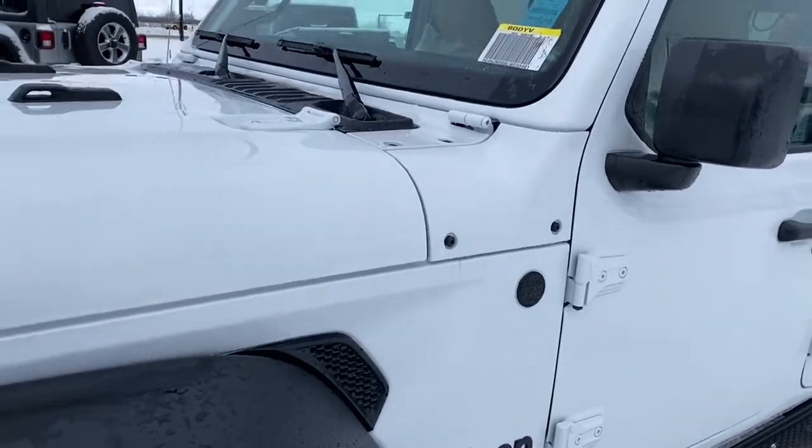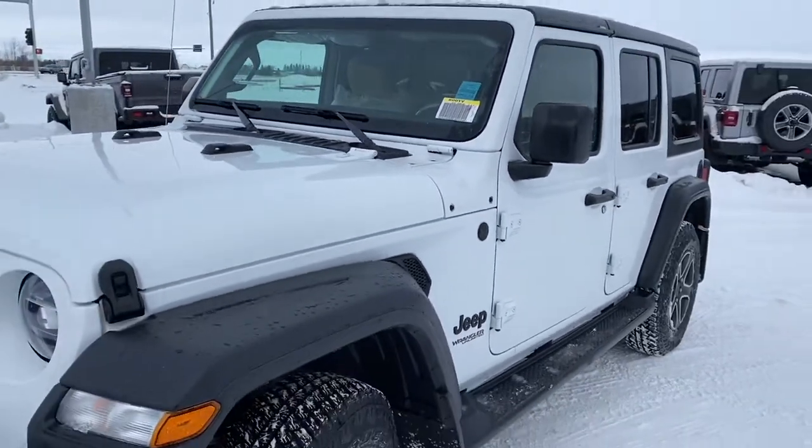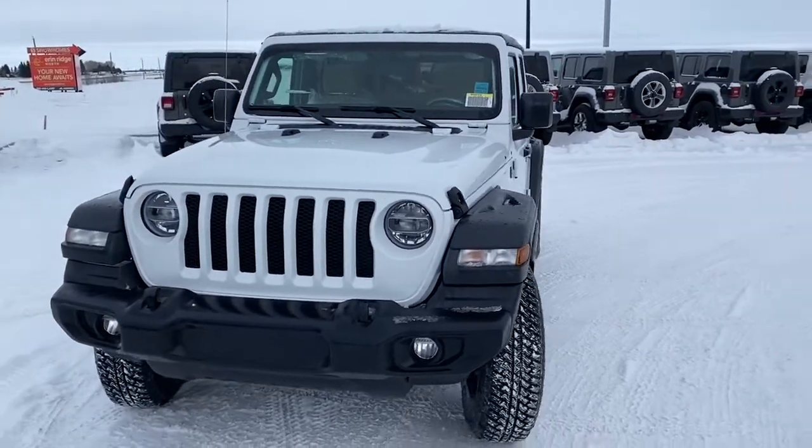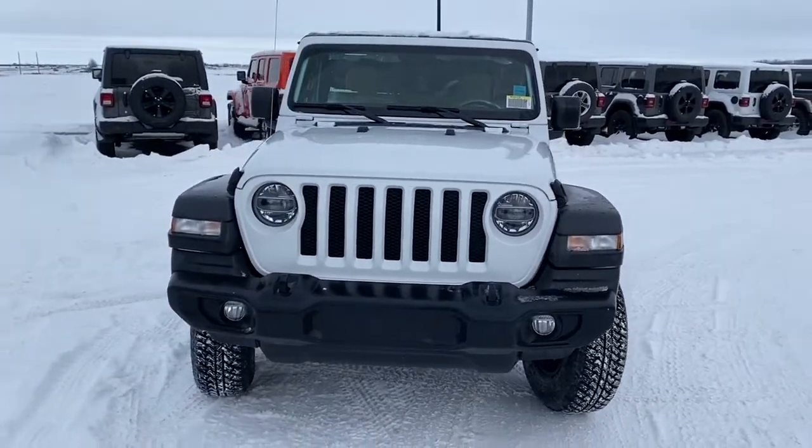This Wrangler is trail rated, which means it has gone through and passed vigorous off-road testing. It has LED headlights and a remote start engine.